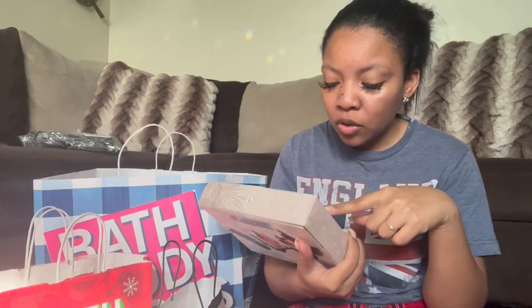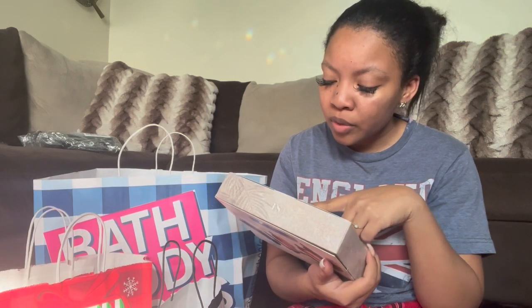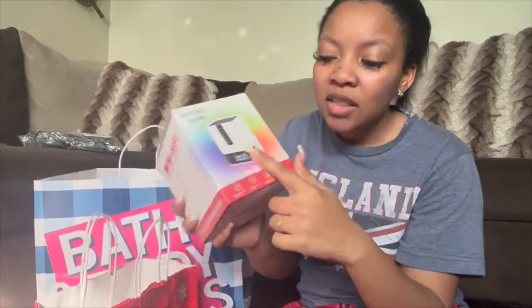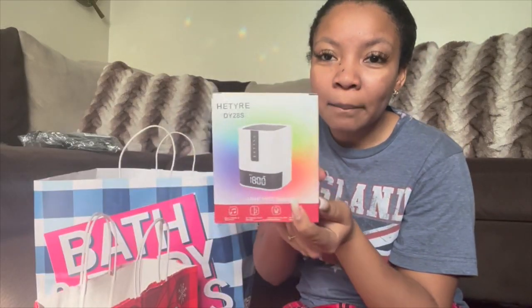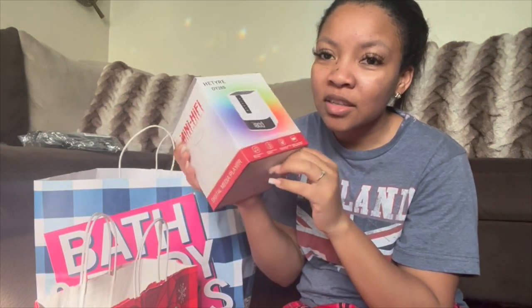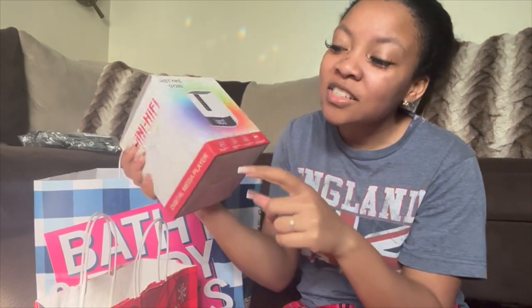The Fenty Skin set comes with the total cleanser, pre-show glow, fat water, and the hydro visor. This one here is a gift for my boyfriend — it's a Bluetooth alarm clock that changes colors, which is why I like all these colors. I'm basically doing the five senses gift for him for Christmas.